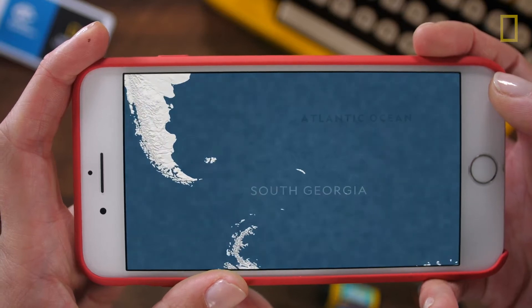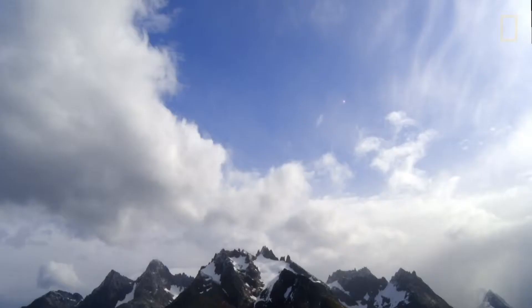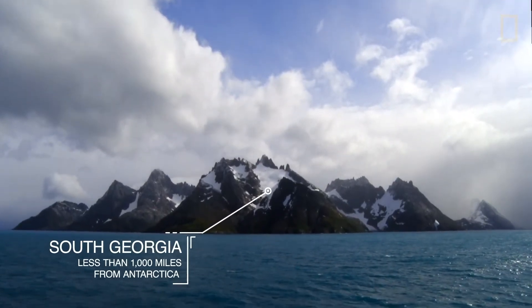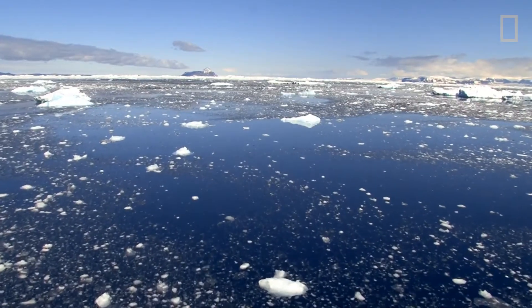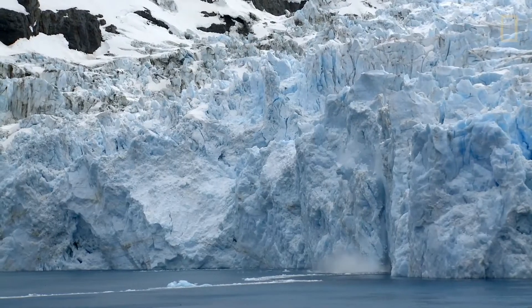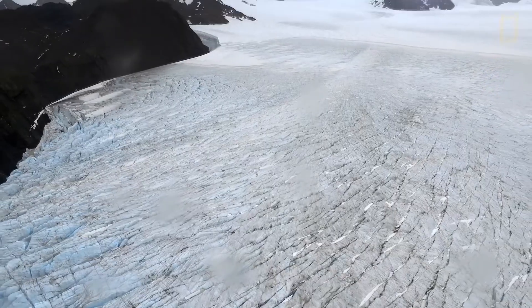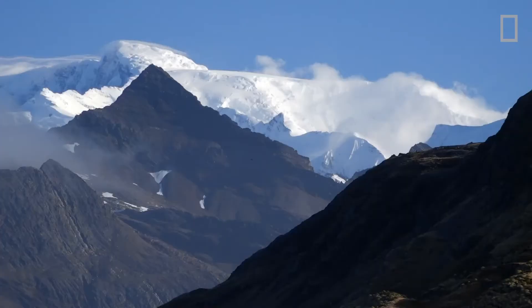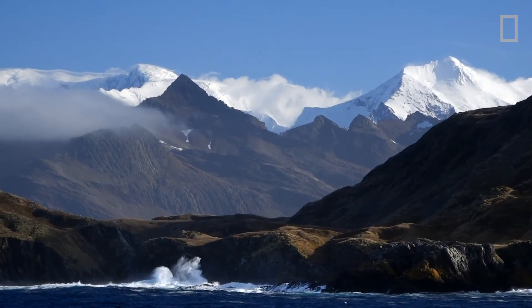Today, we're going on an expedition to South Georgia, an island within the Antarctic climate. This remote island is a sight to behold. Ice is abundant here, both in the surrounding waters and on land. Glaciers dot the landscape, and untraversable peaks make this island inhospitable — at least for humans.